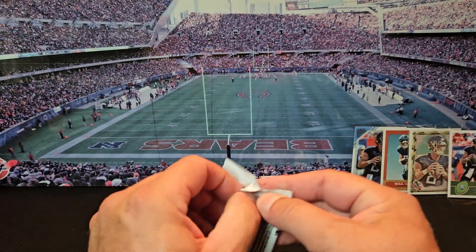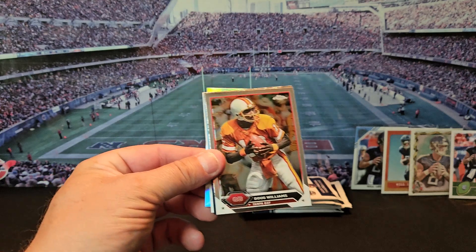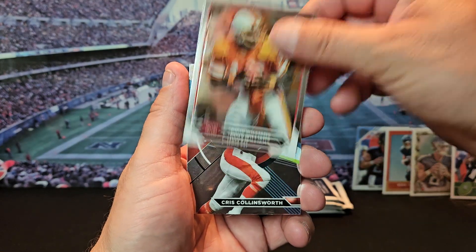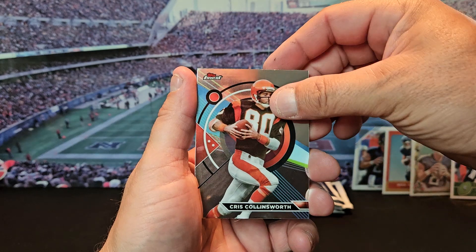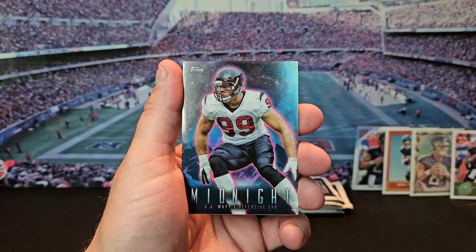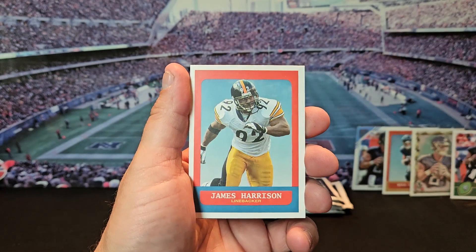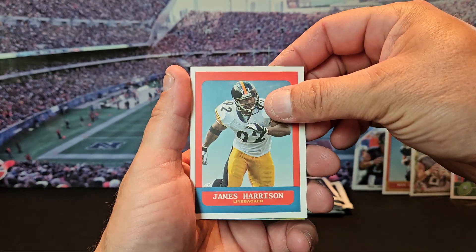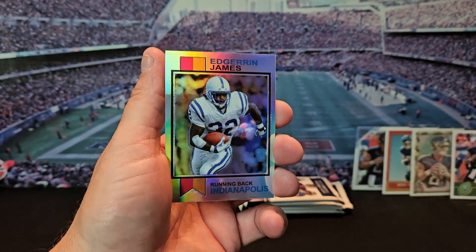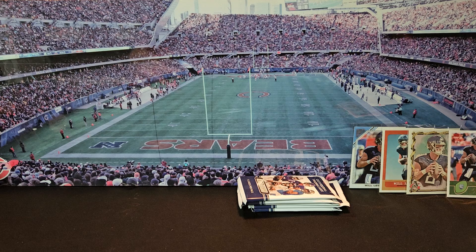Pack number three. All right, we got Doug Williams, Chris Collinsworth. We got a JJ Watt with the midnight — that's probably my favorite card in the set. We got James Harrison, and Edgar James the silver — or I guess Topps calls them the refractors.